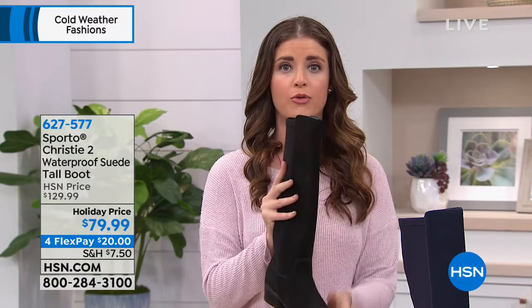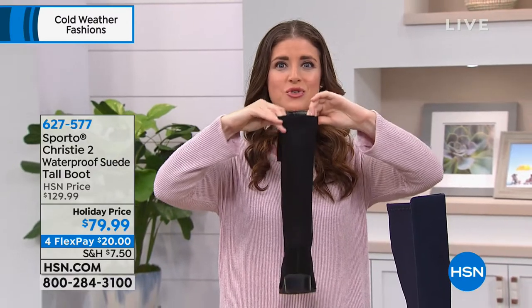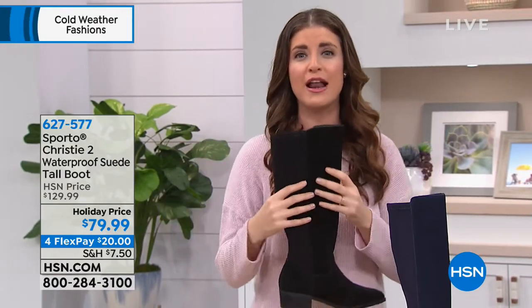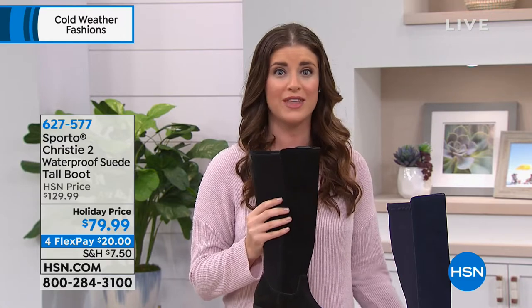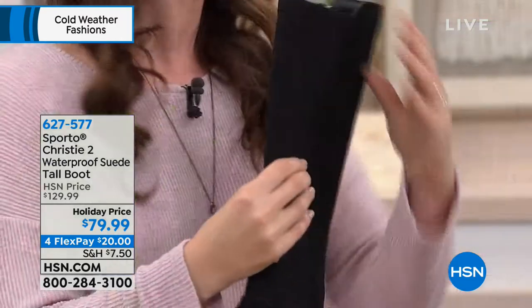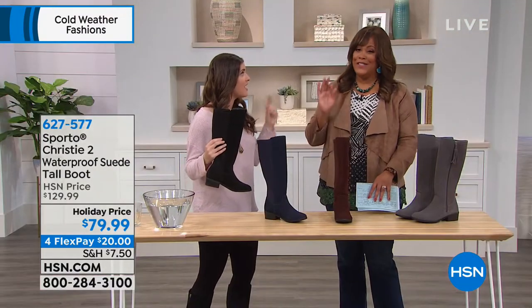You've got the genuine suede all throughout the front. And then check this out — look at the back here. You've got a stretchy, athletic material here. This is really great for anyone who has maybe a more athletic calf and thought, I'm not going to wear a tall riding boot because I may have some trouble with that. This is made for you. And this is an HSN exclusive, so you can't find it anywhere else.